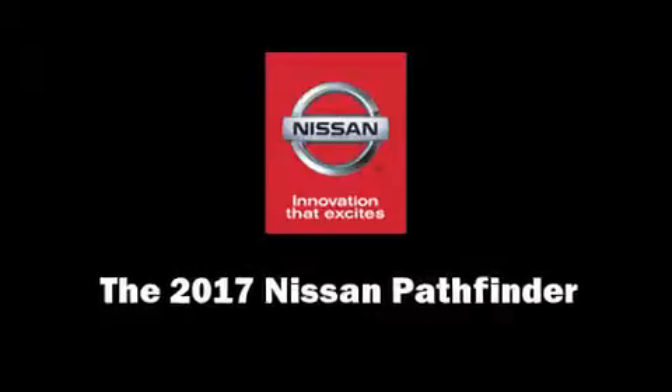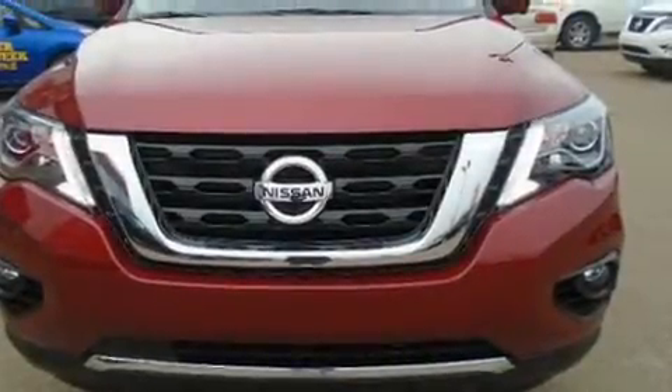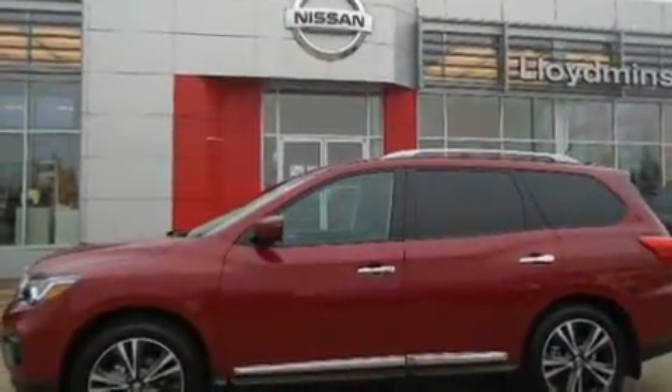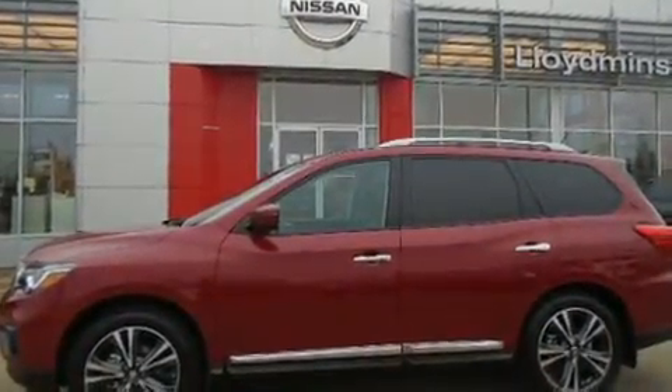Load your family into the 2017 Nissan Pathfinder. It features a continuously variable transmission, four-wheel drive, and a 3.5-liter six-cylinder engine.